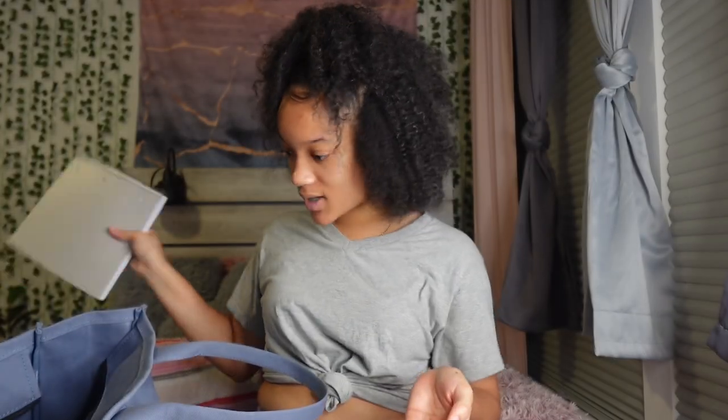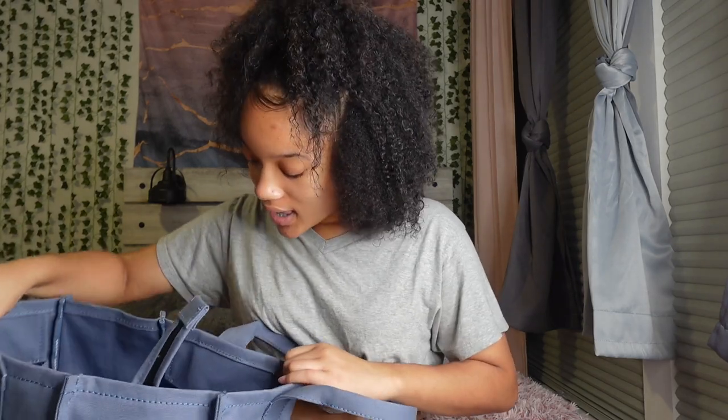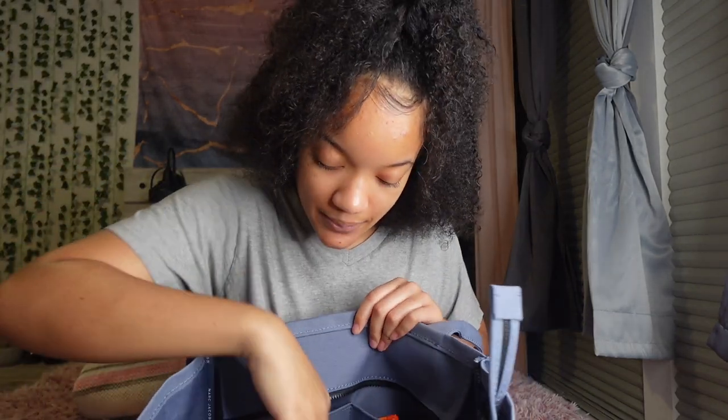This right here is just my Spanish notebook. She has a bunch of Spanish notes in her. This is just another thing that I take to school because of course I need my Spanish notes.